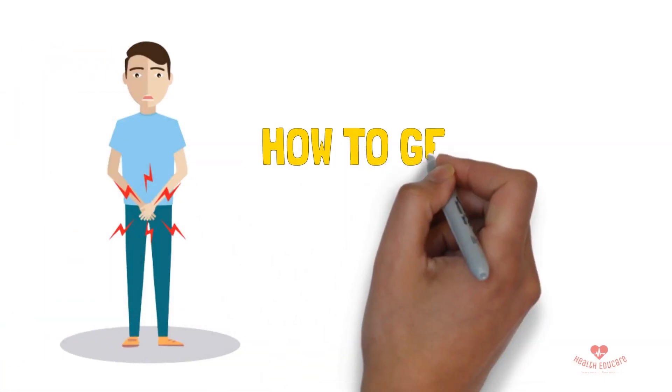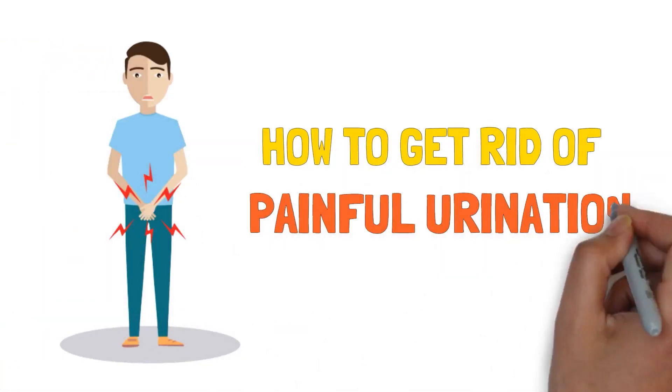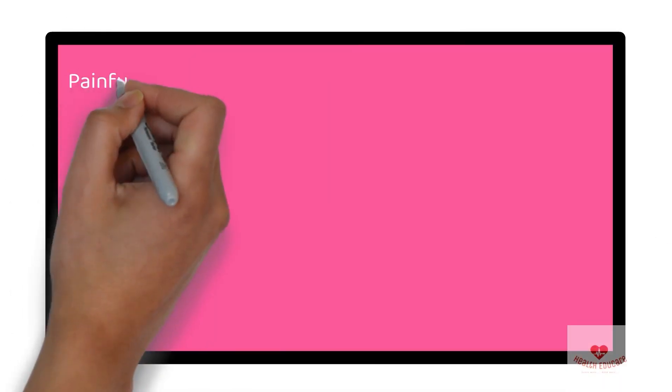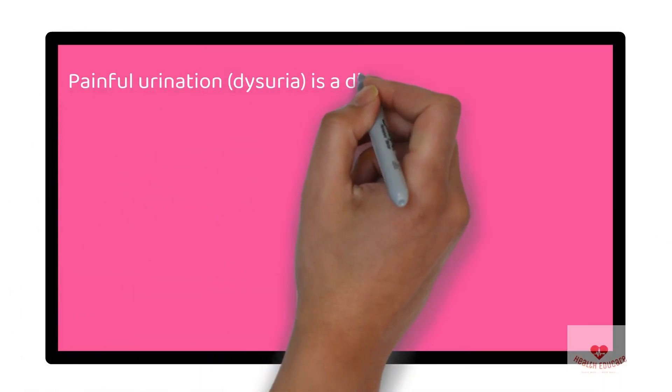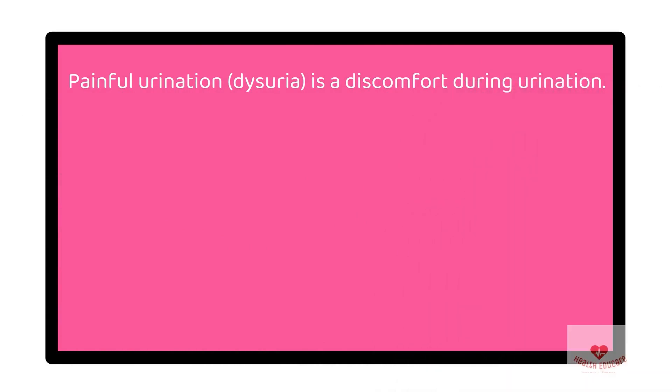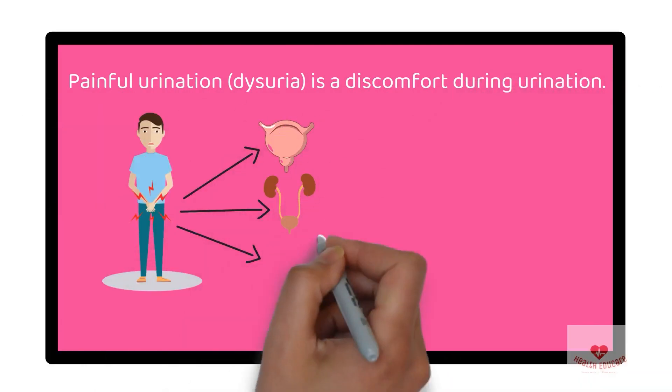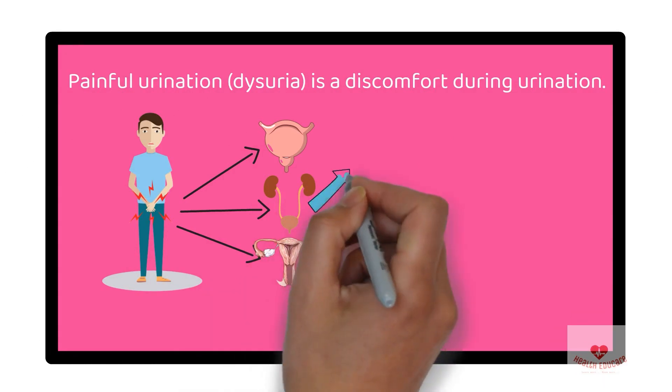In today's video we are going to talk about how to get rid of painful urination, also known as dysuria. Painful urination, or dysuria, is a discomfort during urination. This pain may originate in the bladder, urethra, or perineum.